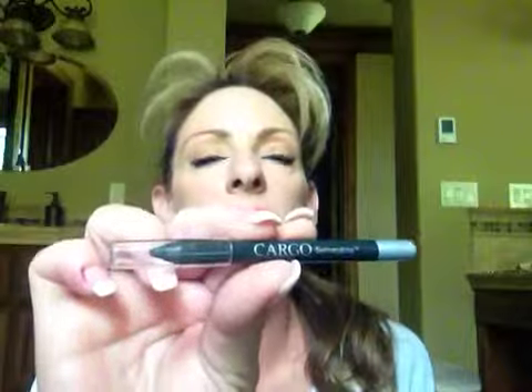I wanted to rave about this Cargo charcoal eyeliner that I got in one of their sample kits, where you get to try a few of their items. I haven't tried the other items yet, but I am in love with this — it goes on super creamy and it stays.